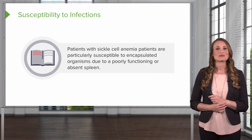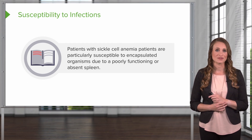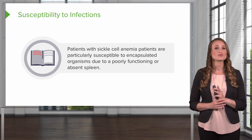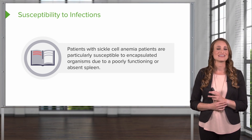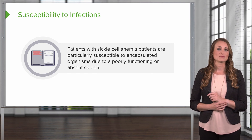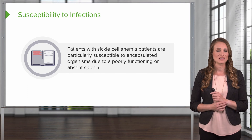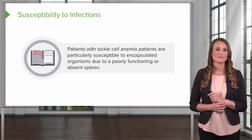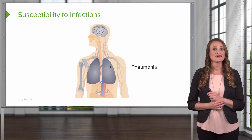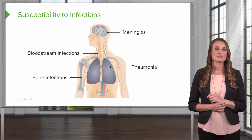Sickle cell anemia patients are susceptible to infections due to the inability of their spleen to function properly. There is also a defect in their complement system, which is used to eliminate harmful microorganisms and is an important component of immune function. This defect causes an inability to deal with encapsulated microorganisms, leading to infection. Patients are at increased risk for pneumonia, bloodstream infections, meningitis, and bone infections.